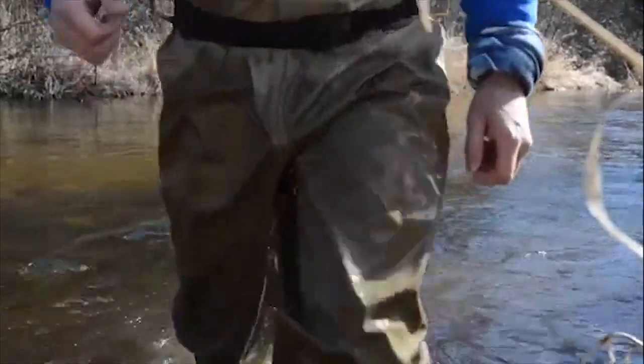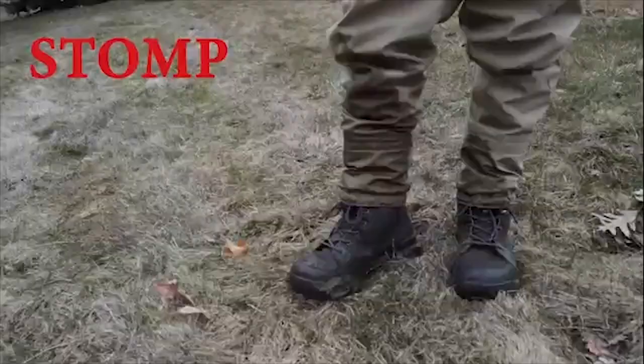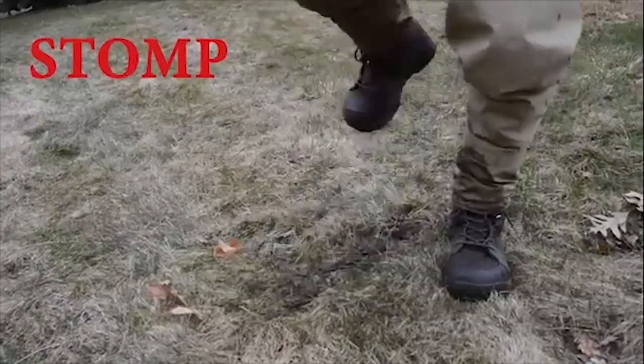Step 1. When getting out of the river, be sure to stomp off your boots to help remove any mud or organic debris from your waders.